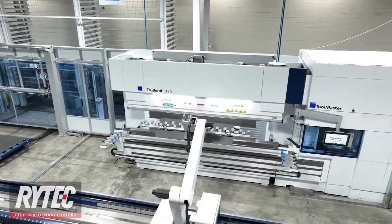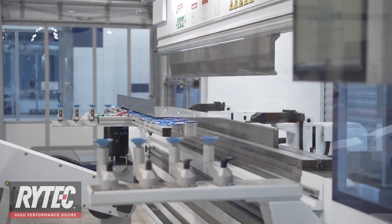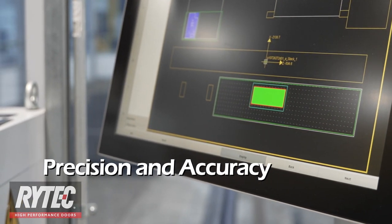New robotic sheet metal bending stations, equipped with precision imaging cameras and laser measurement tools, ensure parts are formed precisely and accurately, with high-tech quality assurance built in.